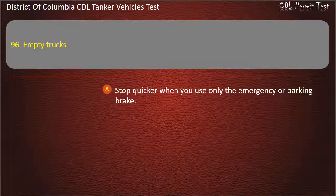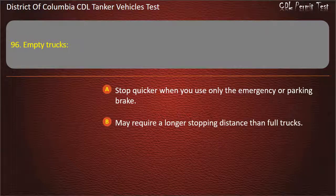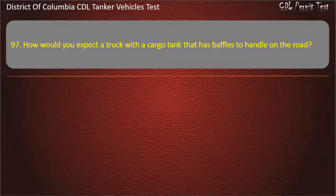Question 96: Empty trucks: Stop quicker when you use only the emergency or parking brake; May require a longer stopping distance than full trucks; Have better traction when stopping than full trucks. Answer: May require a longer stopping distance than full trucks.